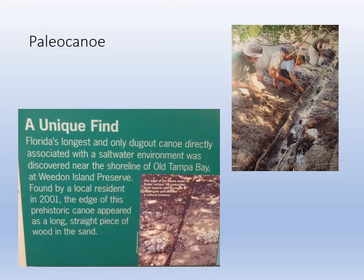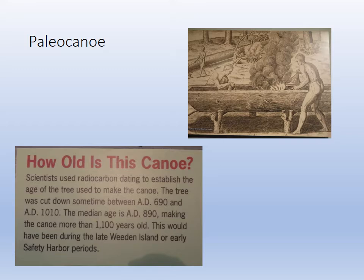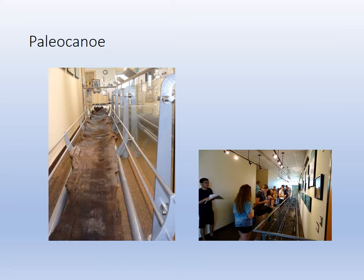One of the displays in the museum is a paleo canoe. Native Americans obviously lived here and used the ocean for food and trade. This canoe was a revelation when it came to protection and trade — it's a nice addition to our museum. That canoe was somewhere around eleven to twelve hundred years old, from the Weedon Island or Safety Harbor periods of the Paleo Indians. You can see in the illustration how they hollowed out trees and used fire to build the canoes. There's the actual canoe on display with students studying and taking notes.